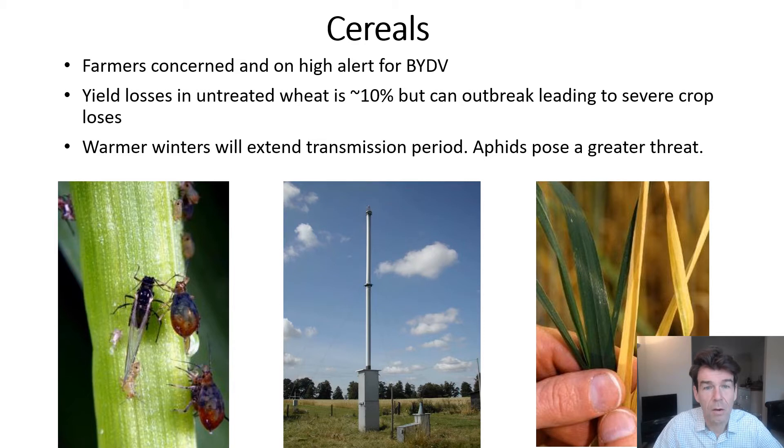Farmers are concerned and on high alert for BYDV. Whilst yield losses are around 10% on average for untreated wheat, there are years in which the vectors outbreak and crop losses are severe. Warmer winters are extending the transmission period deep into autumn, where aphids pose a greater threat. We've been monitoring both the bird cherry oat aphid and the grain aphid using our network of suction traps throughout the country. From these we're able to say something in advance of the aphid migrations into the crop about the potential for BYDV incidents.